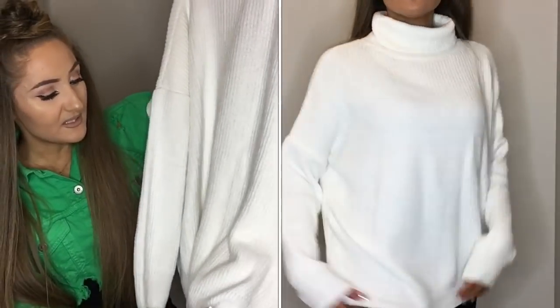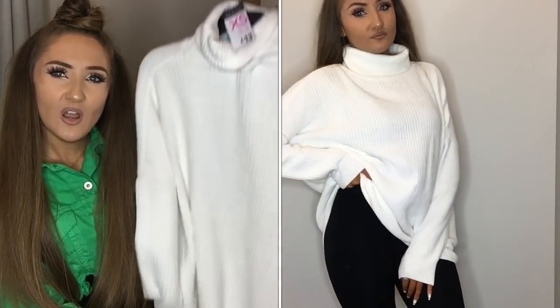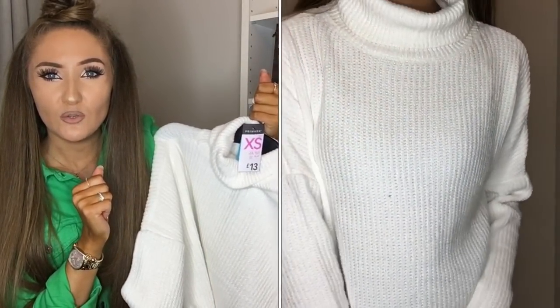I don't know if I can get away with this as a dress — it looks pretty long. But I am like 5'3", 5'4", so I might be able to get away with it. We'll see when I try it on.